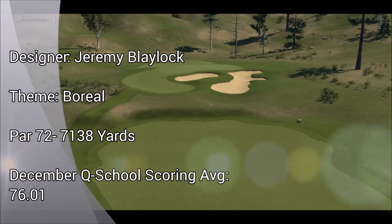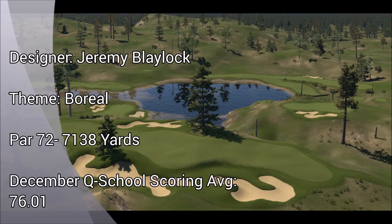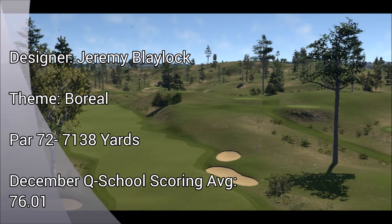Round five will most likely be your biggest challenge in Q School. Based on December Q School scoring, this is the toughest course in the tournament. Some spectacular holes provide a scenic backdrop here. Make sure that the putter is working, as Kodiak features some of the fastest greens you will ever experience. Good luck out there — you're gonna need it.